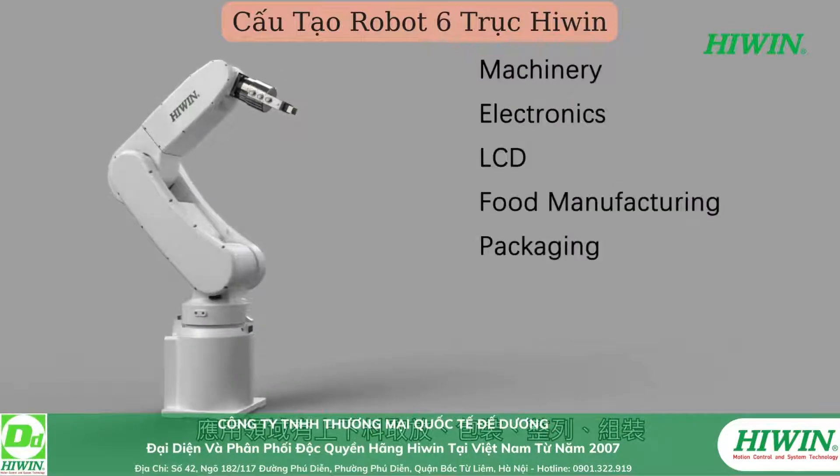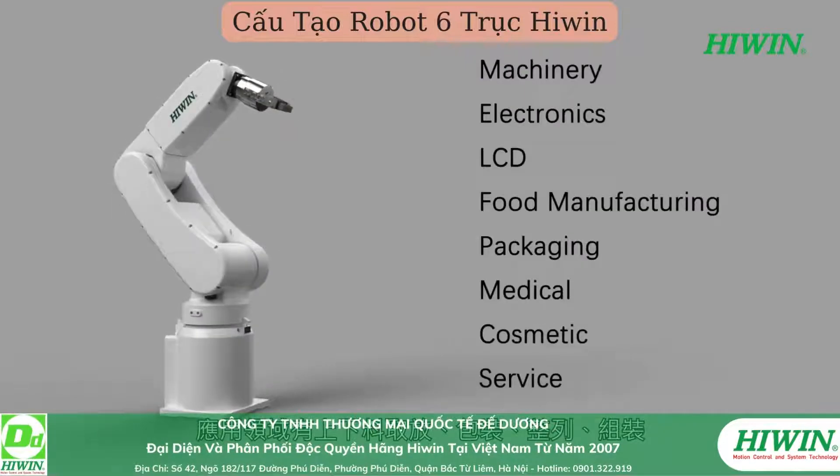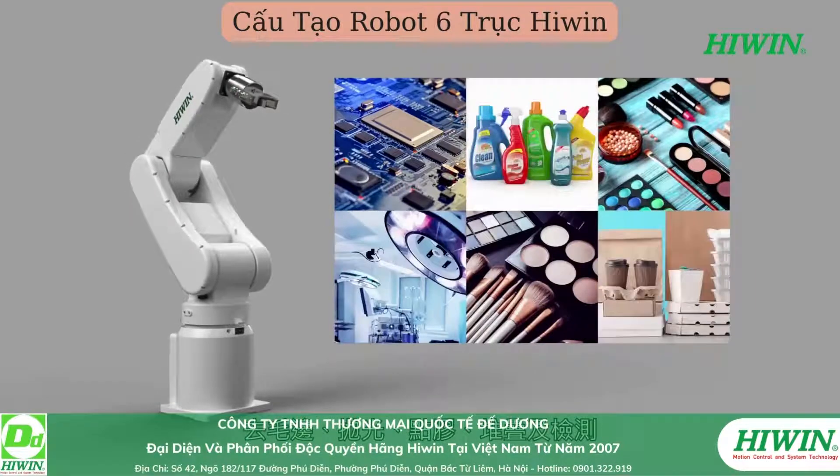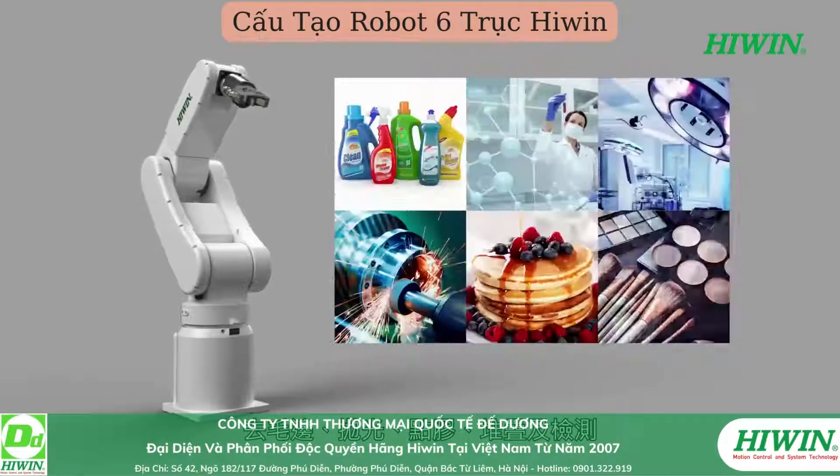Application areas include loading and unloading, packaging, alignment, assembly, deburring, polishing, dispensing, stacking and testing.